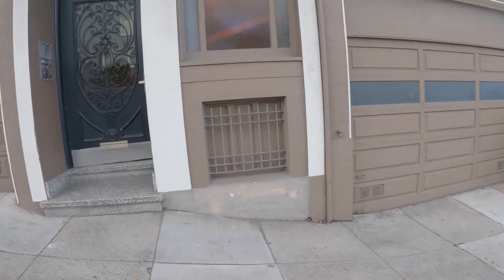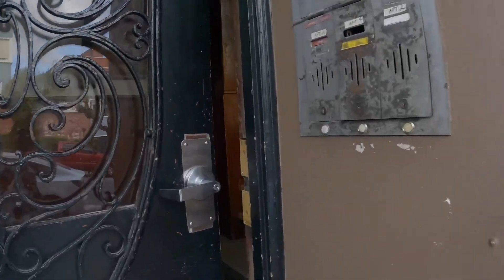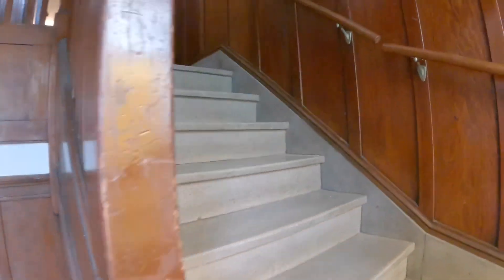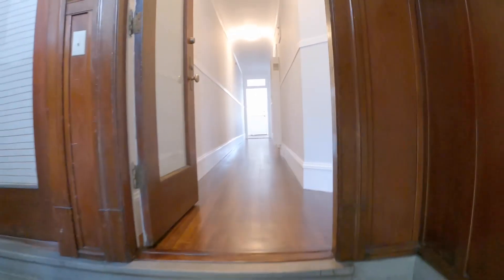Let's enter the building here. One car garage parking can be made available. Doorbells to the right. You enter the building and up a short flight of stairs is unit number two.